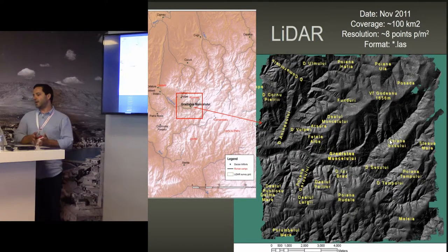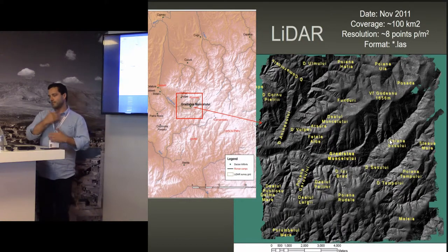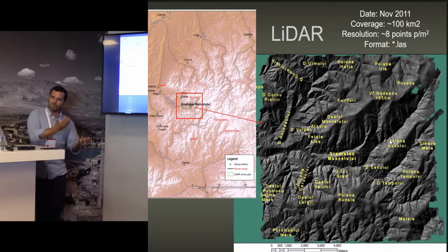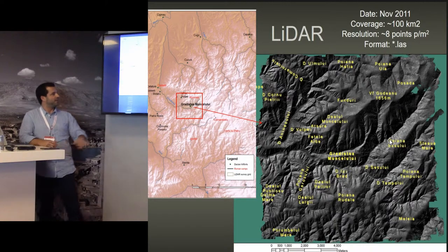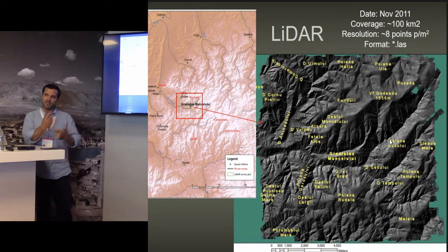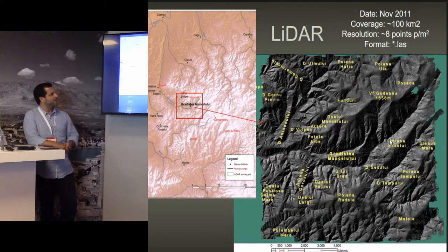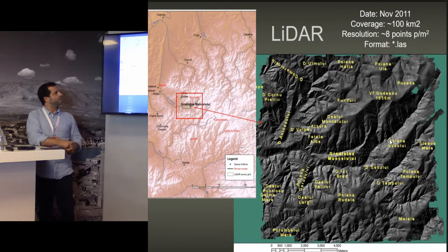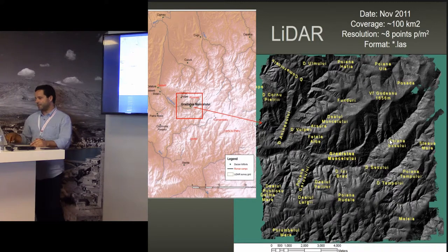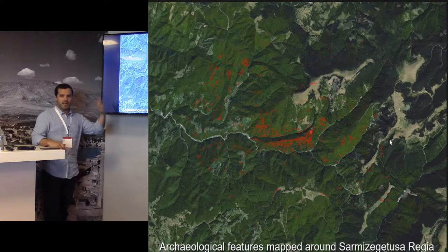After Johanna sent me the LAS files, in the past months I have been processing all this data, classifying and filtering — of course trying different filtering approaches. I selected a small area to try to adjust the parameters to achieve the best classification possible. When I achieved adequate results, I processed the entire area and got a large image. Then we applied different visualization techniques to try to enhance the topography.